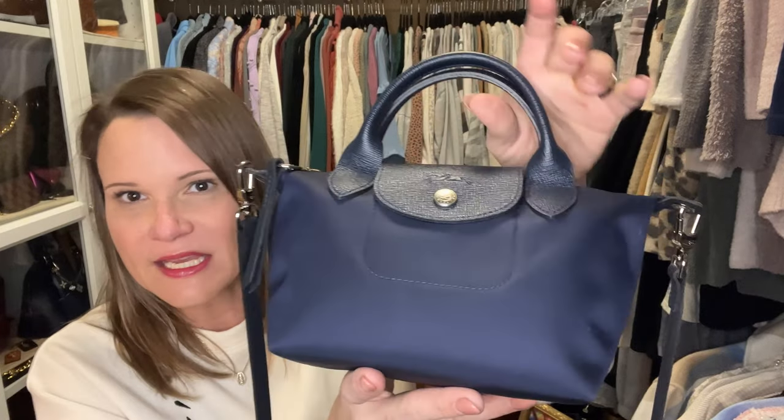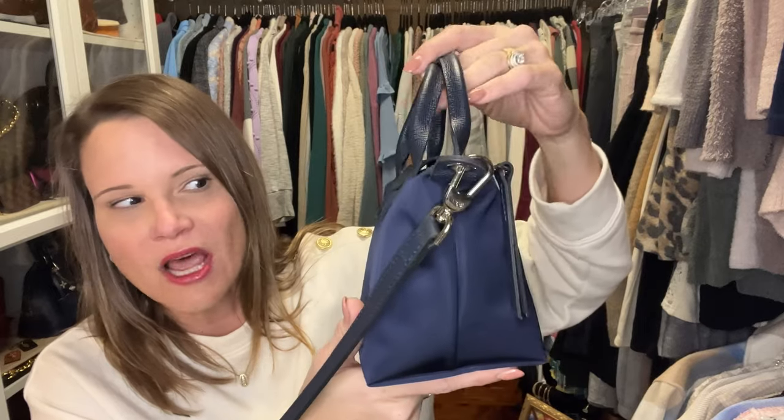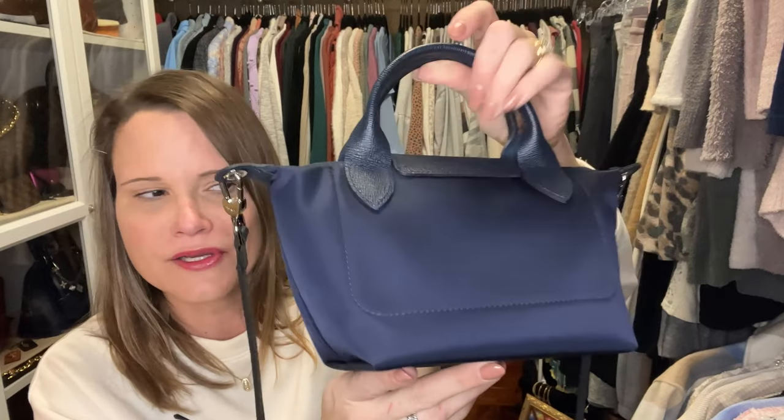Hey YouTube, it's Erin and I am the Handbag Housewife. I have a video coming up that's going to be part two of my triple unboxing, and I'm super excited about that. But first I did want to show you one item I have for sale: my Longchamp navy Neo extra small nylon top handle Le Pliage bag.